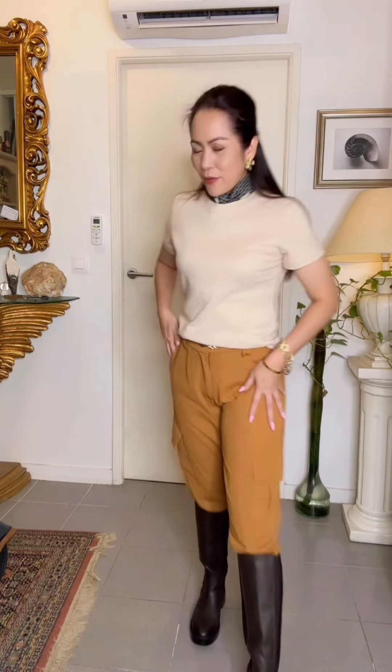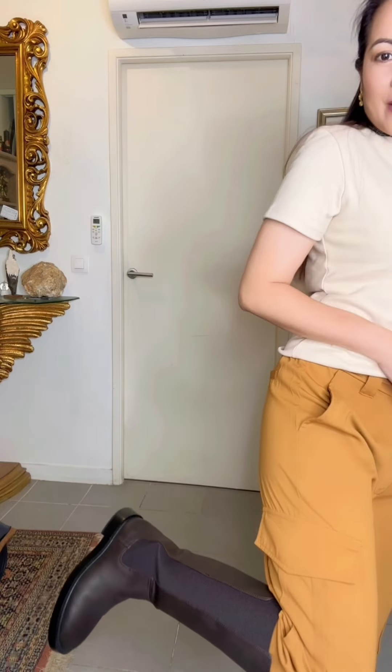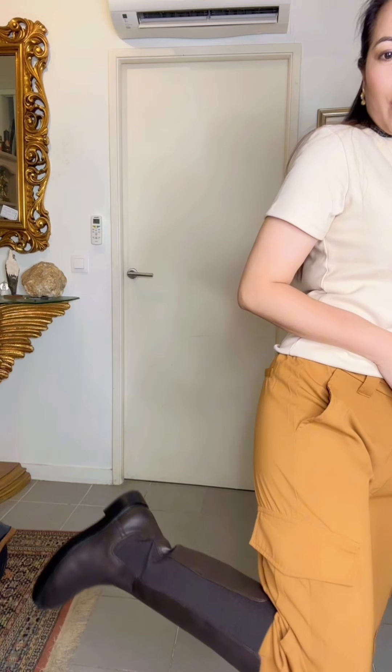I pair it with my gold bracelet and I'm wearing these trousers from Zara. I have here my boots — let me show you. These boots I got from H&M. It's a dark chocolate brown and I'm loving this look.